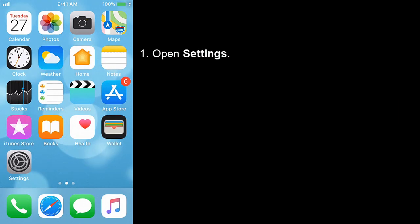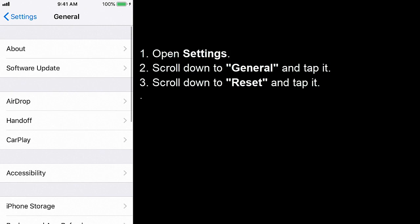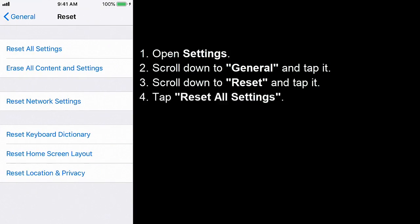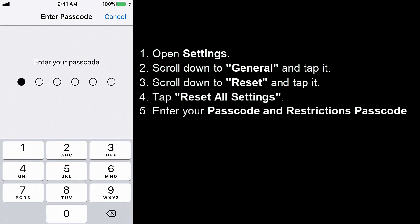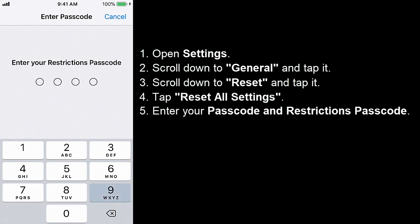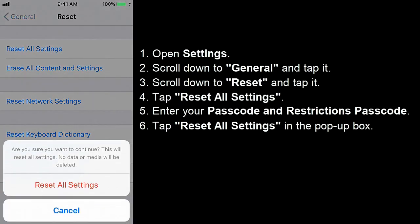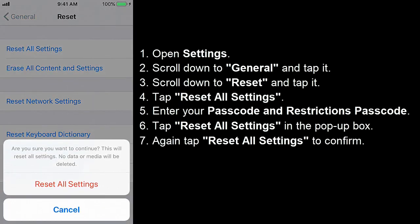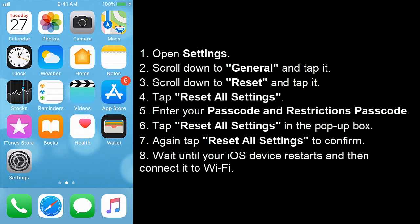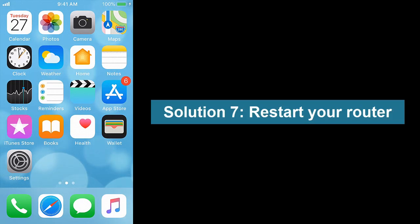Solution 6: Reset All Settings. Open Settings, scroll down to General and tap it, scroll down to Reset and tap it, tap Reset All Settings, then in the pop-up box tap Reset All Settings again to confirm. Wait until your iOS device restarts and then connect to Wi-Fi. Note: Reset All Settings will remove all Bluetooth pairing details, saved Wi-Fi networks and passwords, and app and VPN settings. Solution 7: Restart your router.